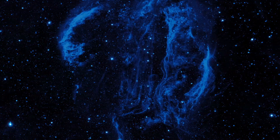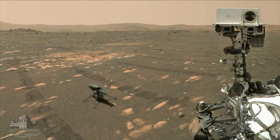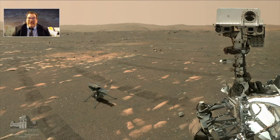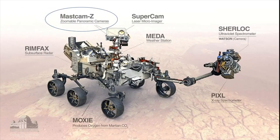Now it's time to update you about the excitement going on on Mars. Perseverance is the rover, Ingenuity is the little helicopter. This is a selfie taken by Perseverance from the crater on Mars where it's been exploring for a little more than a year.